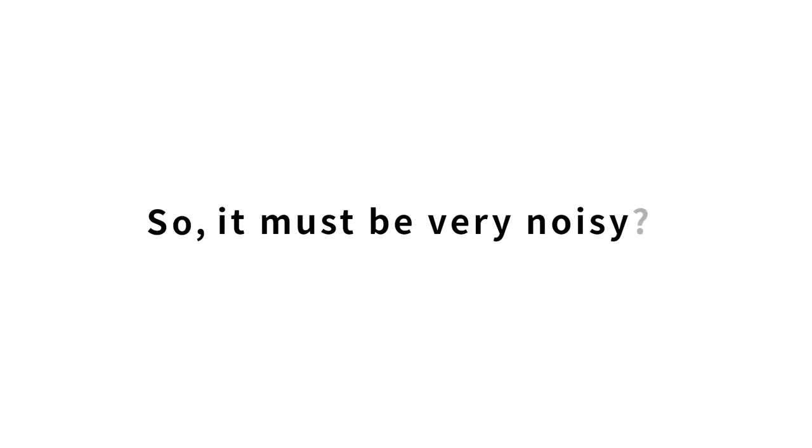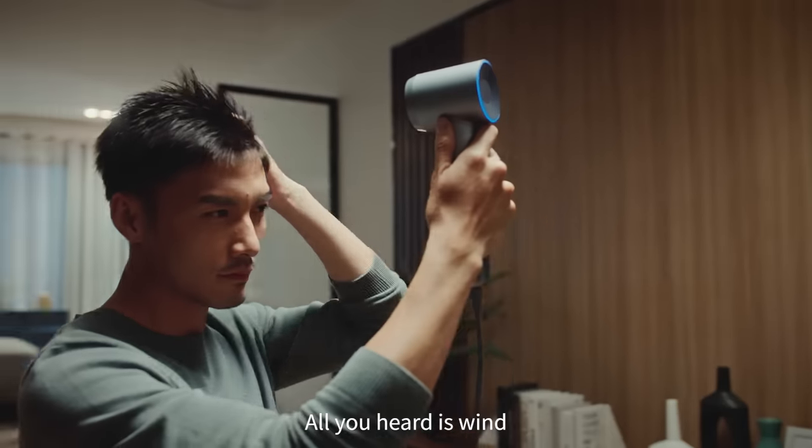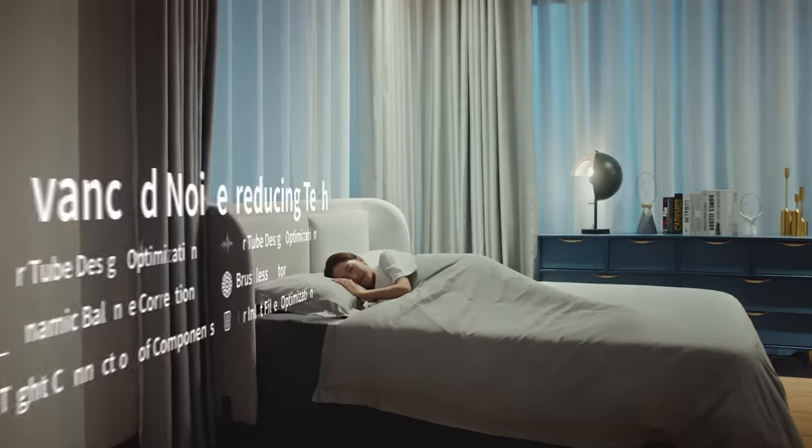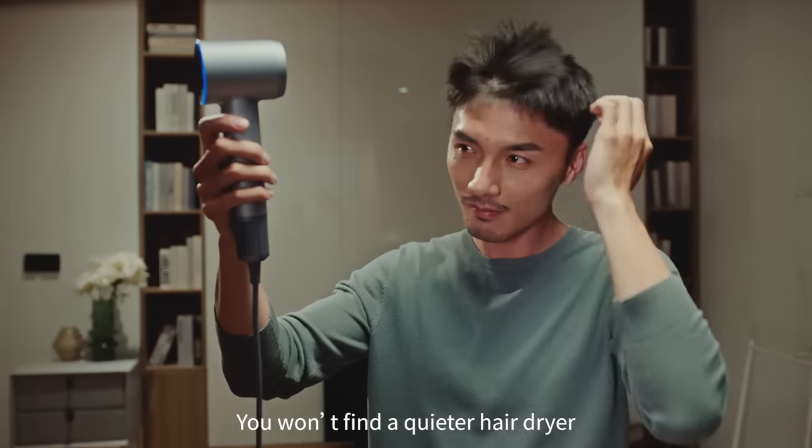So it must be very noisy? Not at all. All you hear is wind. It includes noise reduction technologies, resulting in only 59 dB of volume. You won't find a quieter hair dryer.